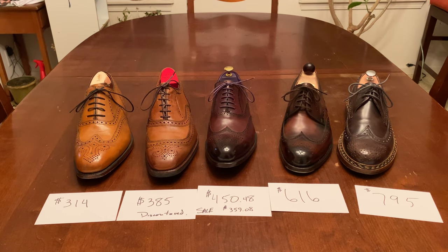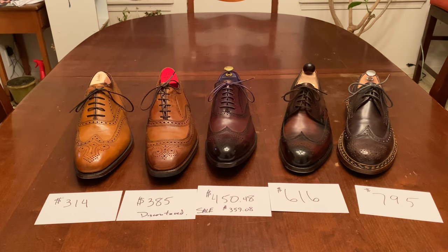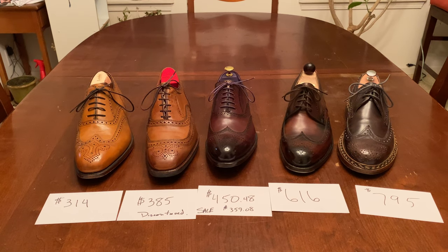The Eves in Gray retails for $450, but the current price is $359. A lot of these are foreign brands, so I translated the currencies into dollars based on today's rates. The Vast Budapest retails at $616, and the last on the right is the Heinrich Dinkelacker Budapest, which retails at $795 today. Hopefully that gives you an idea of the value difference in the shoes.